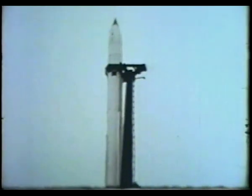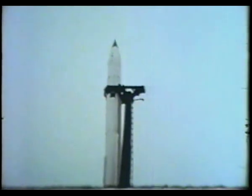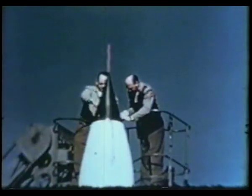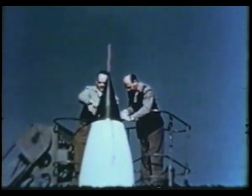Corporal is equipped with propulsion, guidance, and warhead components. It has an internal liquid-propellant rocket motor which propels the missile to a velocity many times the speed of sound.